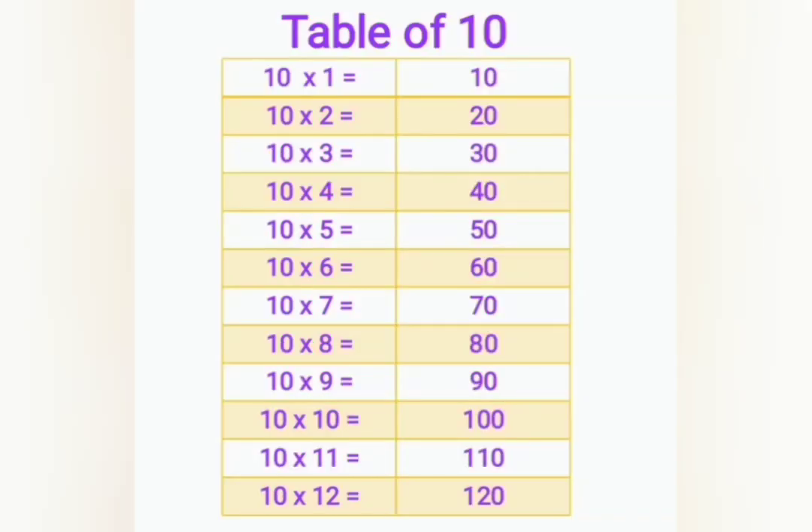10 ones are 10, 10 twos are 20, 10 threes are 30, 10 fours are 40, 10 fives are 50, 10 sixes are 60.